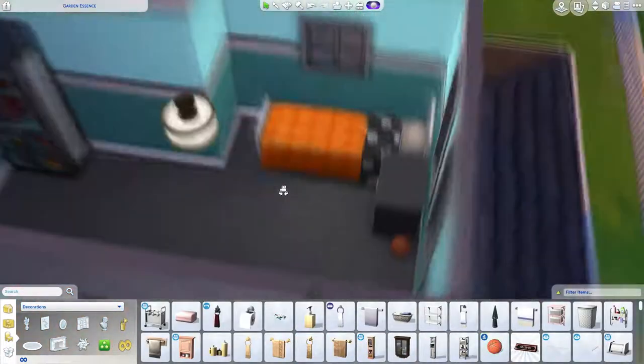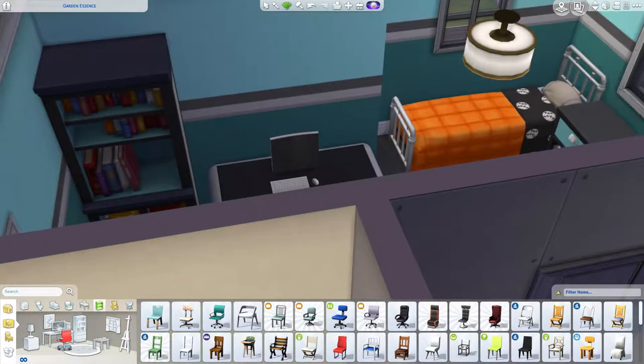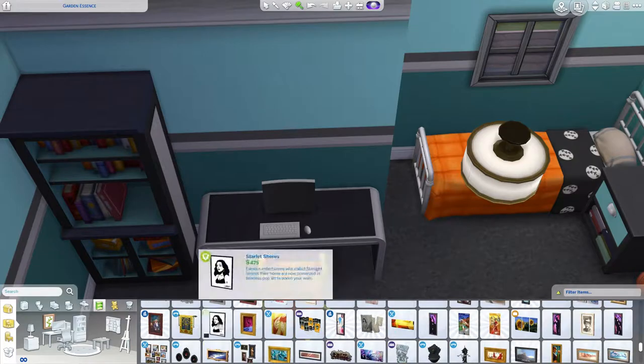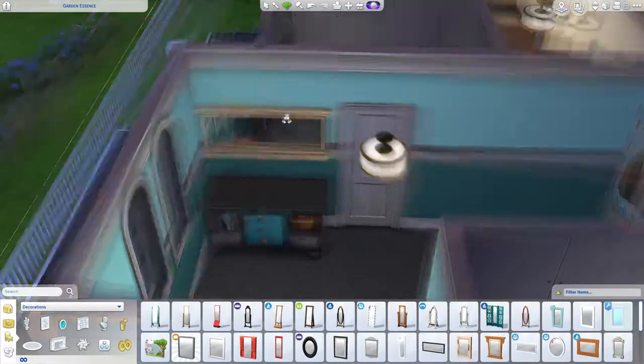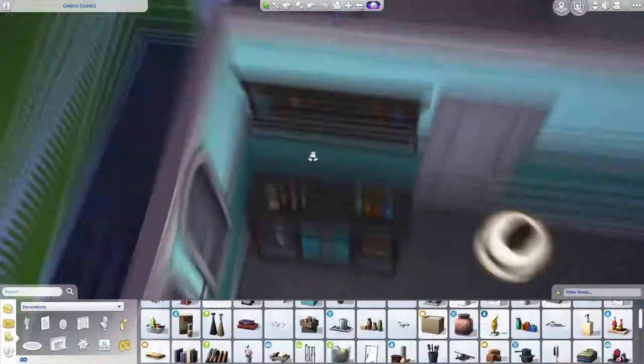This is the teenage boy's bedroom. He's a sports kind of guy. His bedroom is much smaller than the teenage girl's bedroom, so obviously he's the younger teenager — he didn't get first priority when they got to choose rooms.